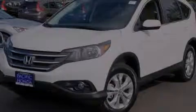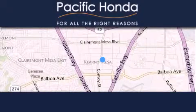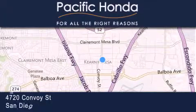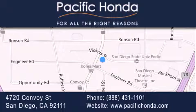Stop by today and test drive this vehicle for yourself. Pacific Honda is located at 4720 Convoy Street in San Diego. Our goal is to exceed all of your expectations to ensure that you'll return for future visits.